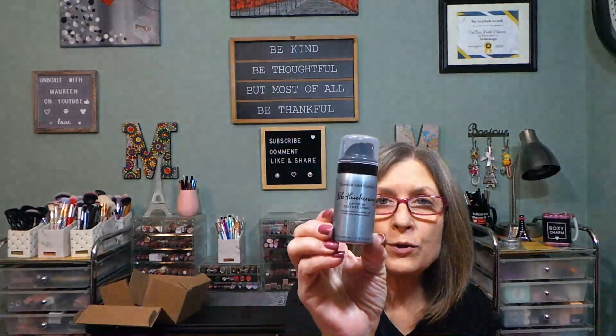Looks like inside is another pack, so now I can try it a few more times. This is all going to be Bumble and Bumble. First up is a Bumble and Bumble Thickening Dry Spun Texture Spray — that's always nice. And here I have the Invisible Oil Heat and UV Protector Primer, which is interesting to try.